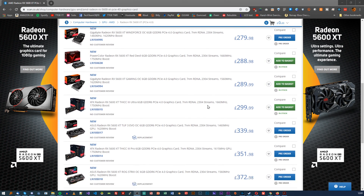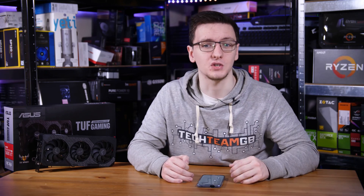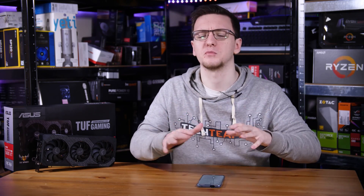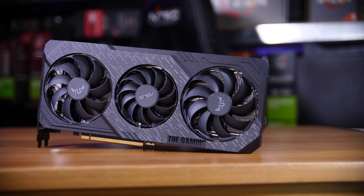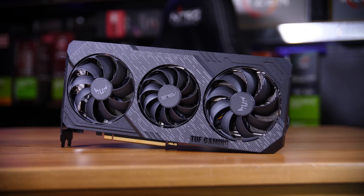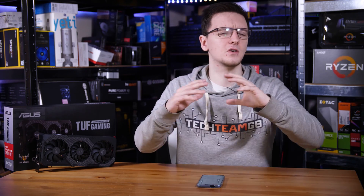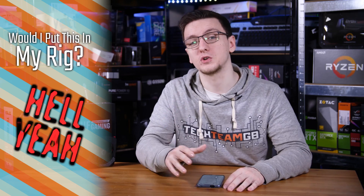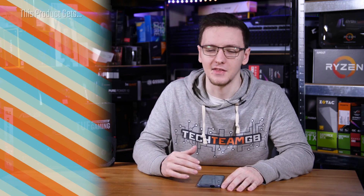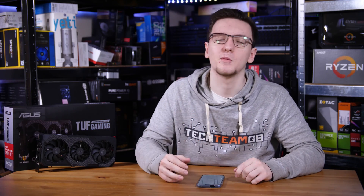I'd be happy to recommend a 5600 XT to anyone on the fence at this price range. You can go with a 2060 or 2060 Super for a little more money and get a little more performance, but this is great value for money. I really like AMD's new driver suite — it has a lot of interesting features and I generally prefer their overlay to Nvidia's, though you don't get Nvidia Highlights. If I was building a system at this price range, I think I would go with the 5600 XT, though the 2060 is a good option too, especially if you care about ray tracing.